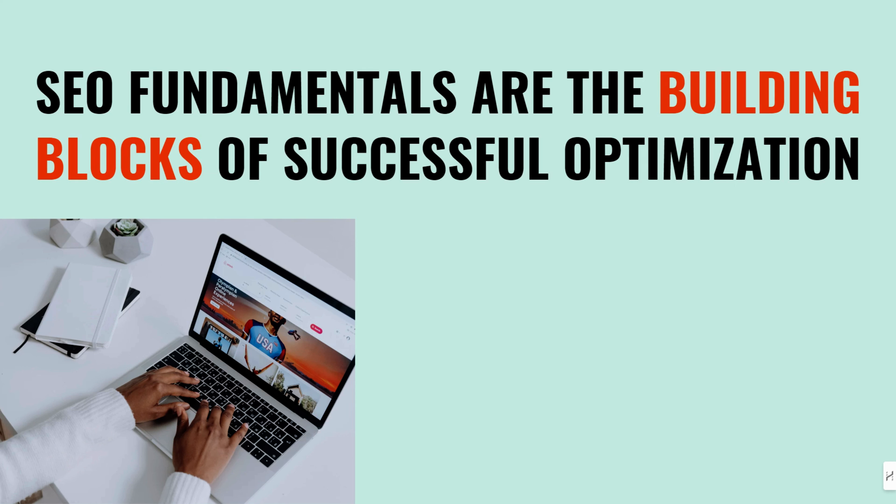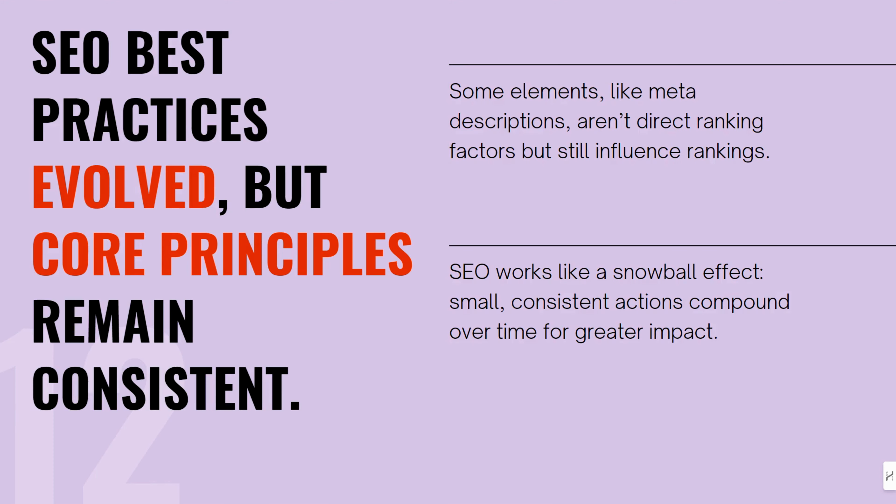Mistake number three is ignoring SEO fundamentals. SEO is always evolving, but the basics still matter: title tags, meta descriptions, headings. These might not all be direct ranking factors, but they're crucial for click-through rates and overall SEO health. Think of it like this — SEO is a marathon, not a sprint. Doing one thing won't move the needle much, but doing all the little things right is where you get real results.